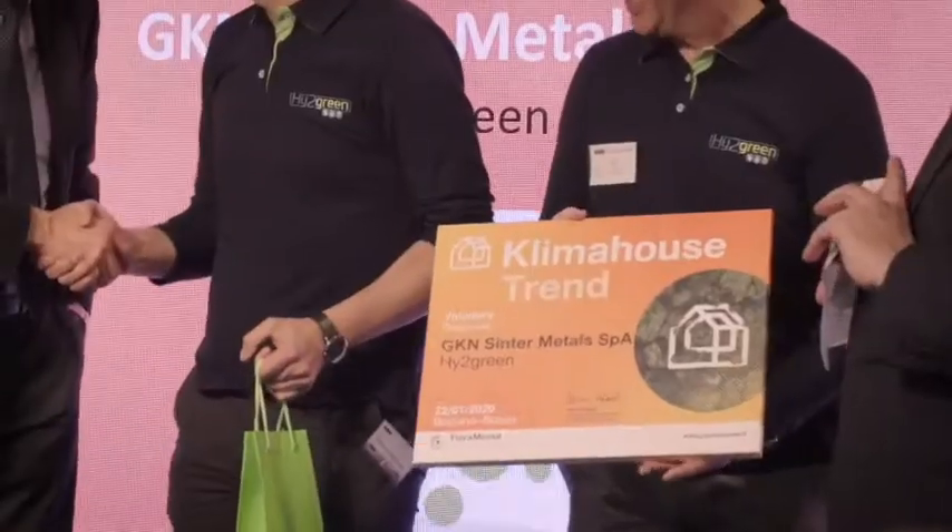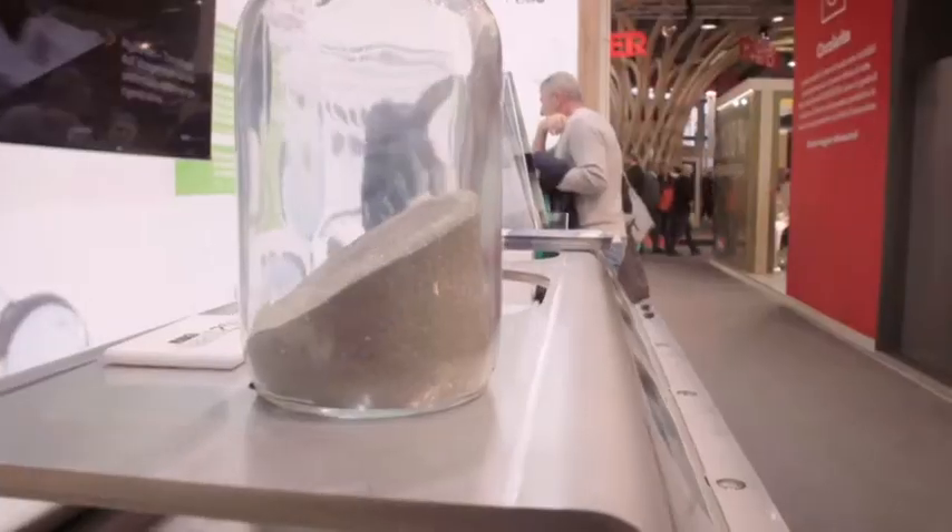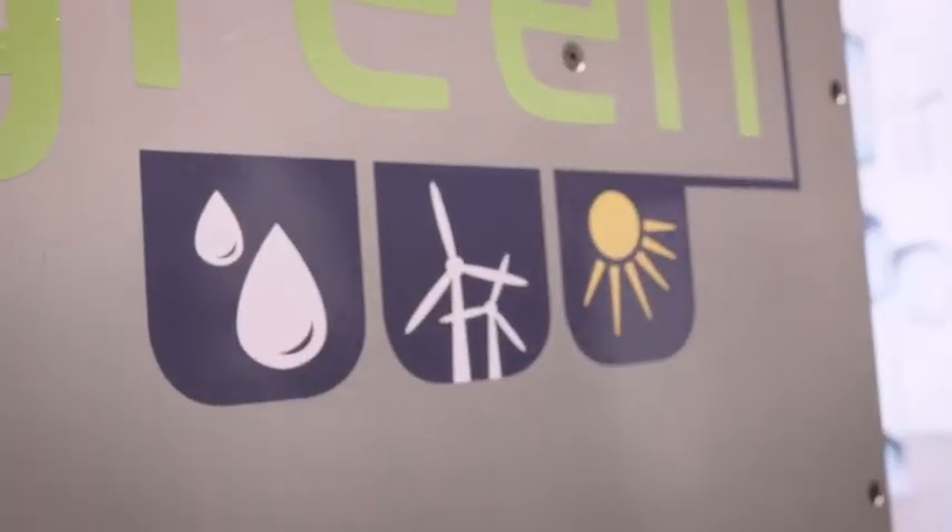Our company name is GKN Powder Metallurgy. We have been dealing for six years with the storage of energy in metal hydride — a way to store energy from renewables in hydrogen at a very safe and compact way.